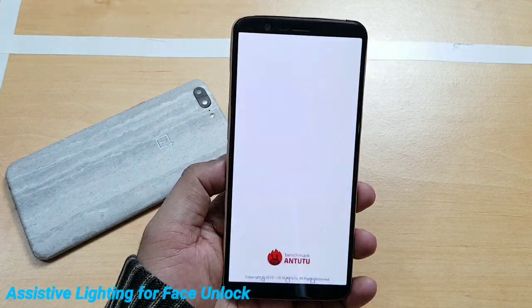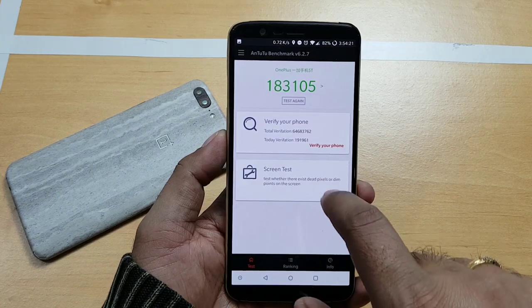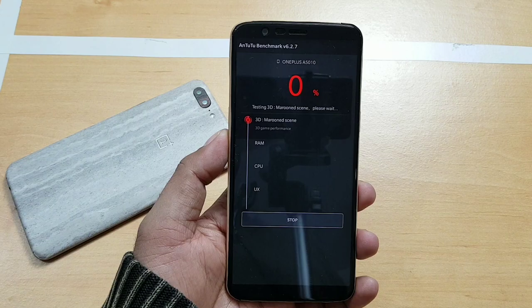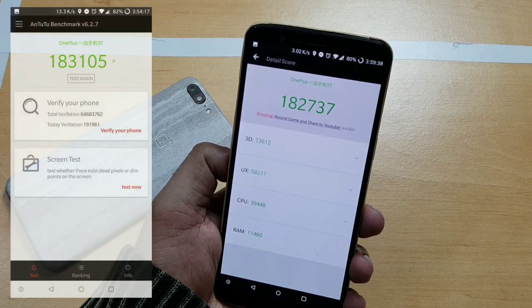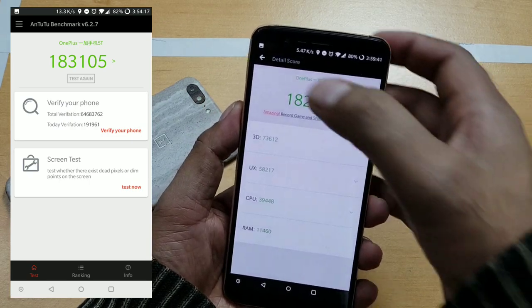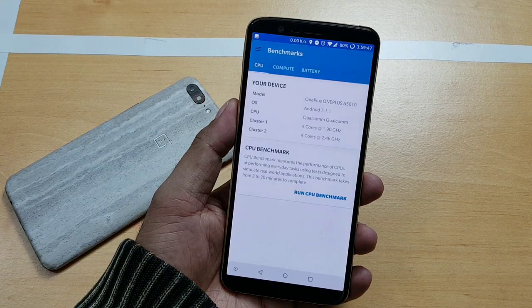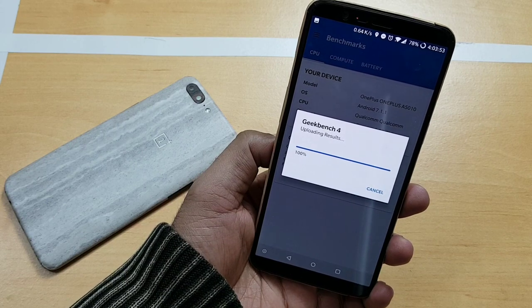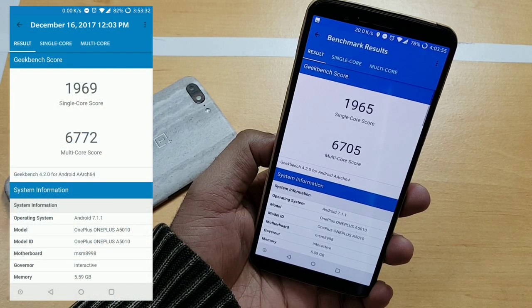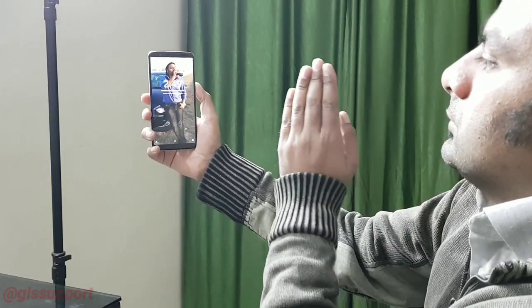Now let's look at a couple of benchmarking scores since there was some stability improvement on the system side. These are the old scores: 183K on 4.7.5 when it started, and now we're at 182K — pretty much the same, not a huge difference. For the Geekbench test, showing the old scores versus the new ones — pretty much the same, nothing changed at all.